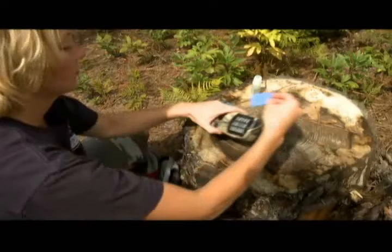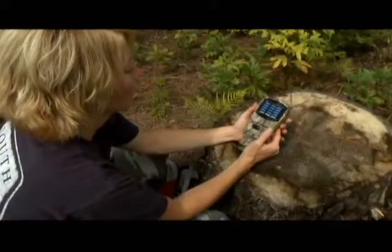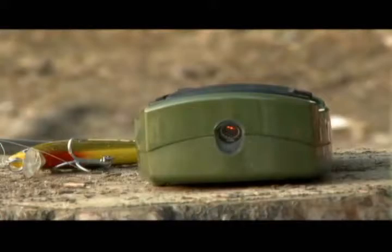ThermoCell is safe and easy to use. Simply slide in the specially treated repellent mat, insert the butane cartridge, turn the unit on and hit the striker a few times. A glowing orange light tells you the unit is working. Within minutes, all the mosquitoes will be gone.